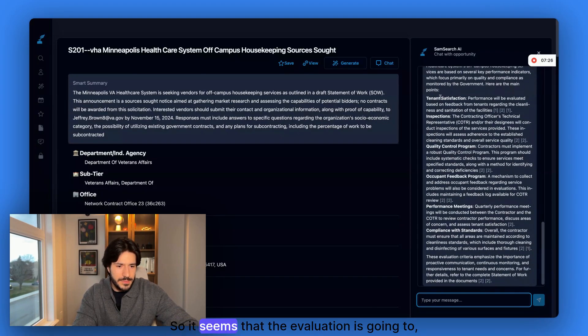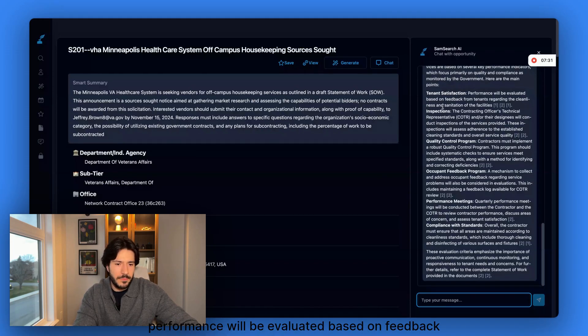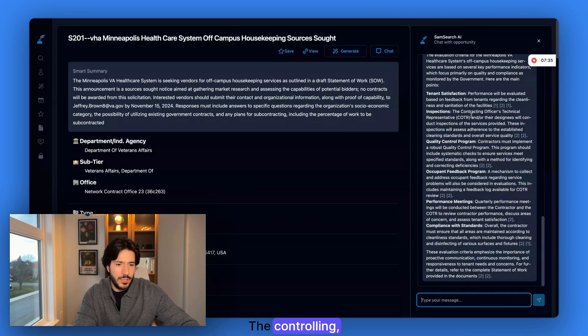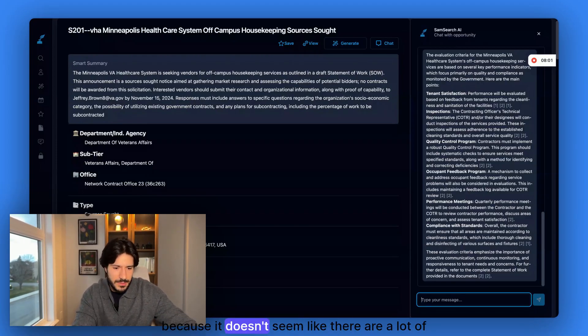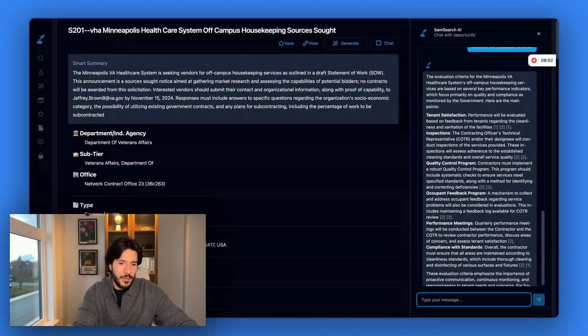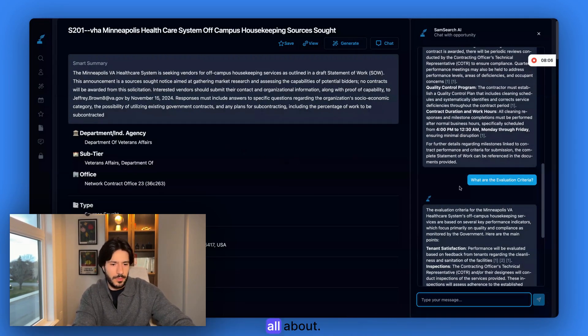It seems that once you get the contract, performance will be evaluated based on feedback from tenants, inspections by the contracting officer, a quality control program, and a feedback program. It doesn't seem like there are strict initial evaluation requirements prior to getting the contract, which is good — it means it's easier for us to get in. Now we have an idea of what this whole thing is about.